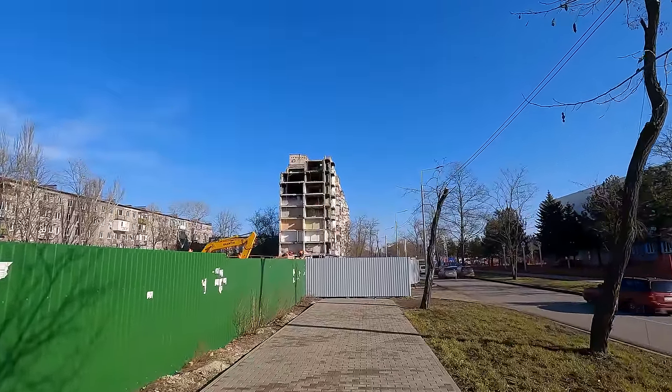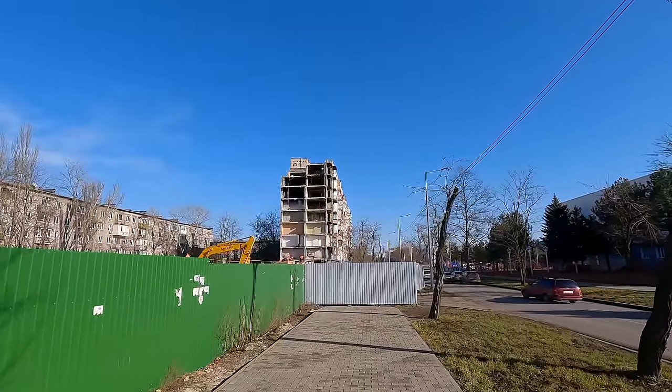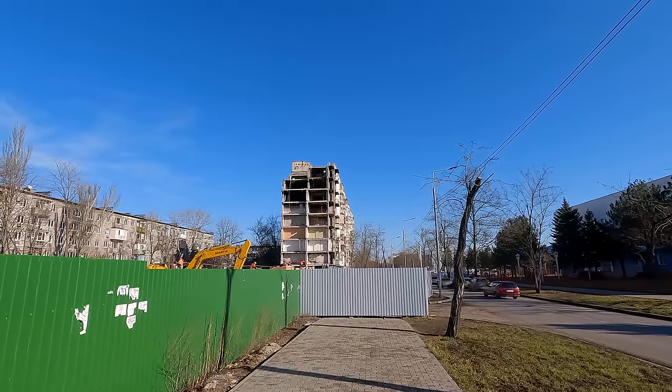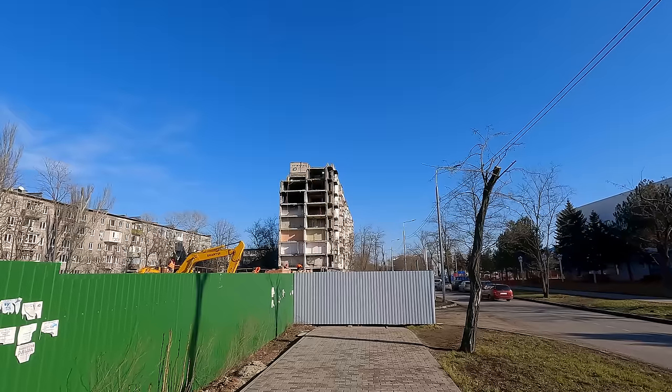50 Let SSSR Street, house number 87. Half of this building has been dismantled and new walls are already being erected.